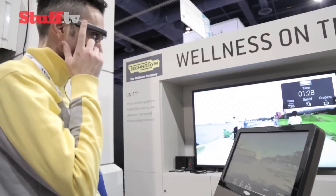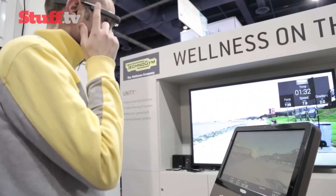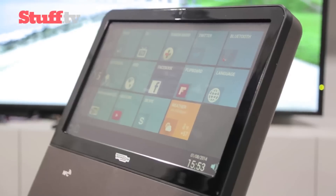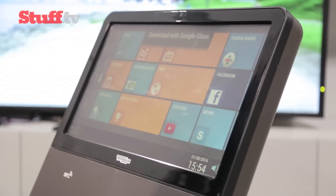Users can personalize their account by downloading and connecting to fitness apps from the Techno Gym App Store, such as Map My Fitness and RunKeeper, as well as linking their favourite entertainment apps and social media profiles to their account.